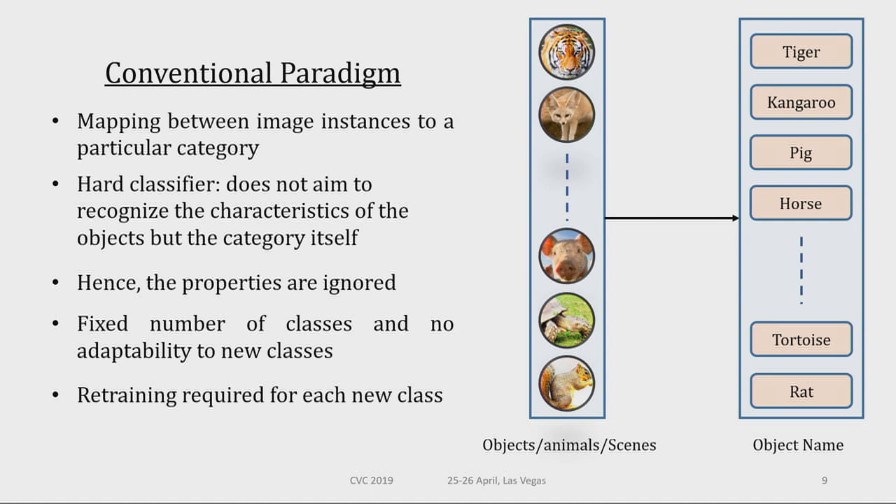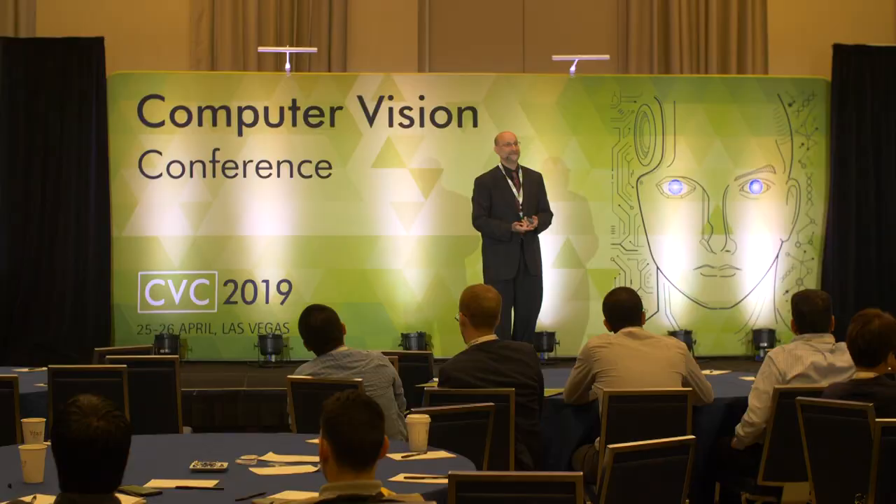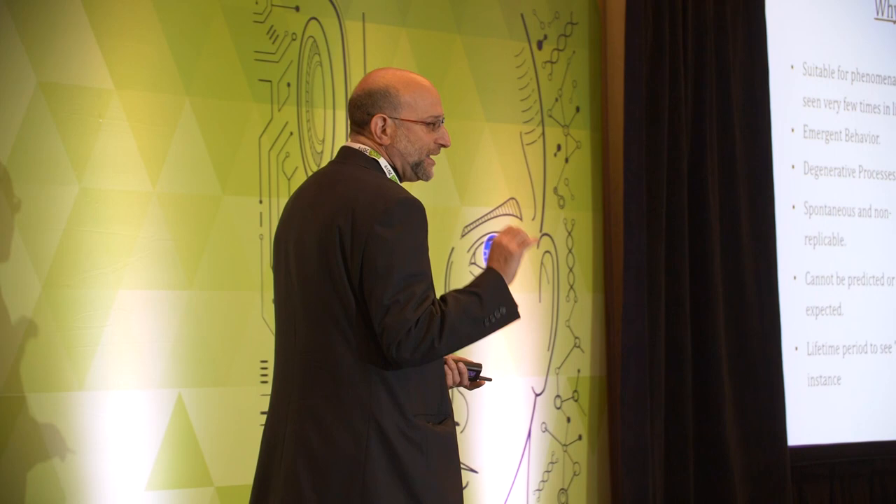Why do we care at all about zero-shot and one-shot? Is not everything N-shot learning? Turns out it's not. Some phenomena occurs once in a lifetime. We know examples of tsunamis, revolutions, stock market crashes, and neurological diseases — because they are so rare, we cannot come up with a cure. We don't have enough subjects to understand what's going on. Being able to solve this problem will have a critical impact.